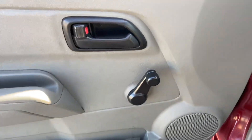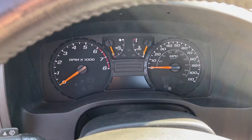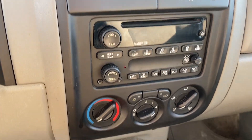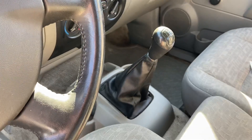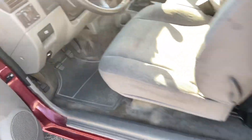Manual locks and window. Radio, climate control. Manual transmission. Comes with a bed liner in the back of it here.